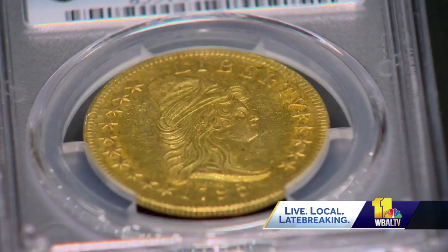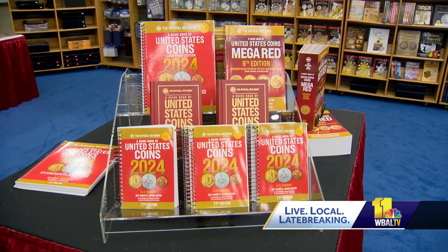Almost everything in American history — or actually world history — major events are reflected in the coinage, like the very first coins made around 600 B.C. in Greece to the United States in the 1790s. Coins were first made after the birth of the nation. Seeing something that we know very possibly George Washington had in his hands is pretty cool.